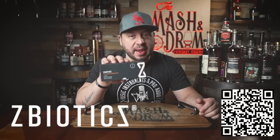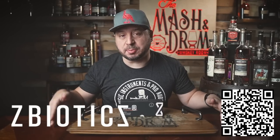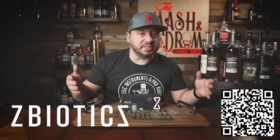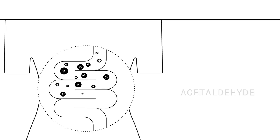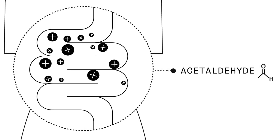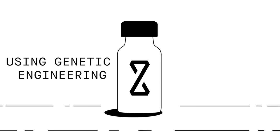Today's sponsor is ZBiotics — the amazing probiotic I've been using behind the scenes for a while now. I use it before I do my live streams, before live tastings, before barrel picks, before I just want to go out and have a good time and still be productive the next day. ZBiotics was developed by some very smart scientists who knew the real problem is not dehydration but a byproduct of alcohol, which is most responsible for rough mornings after you drink.